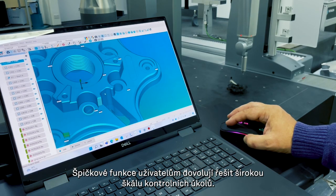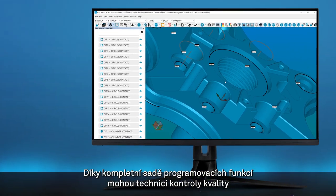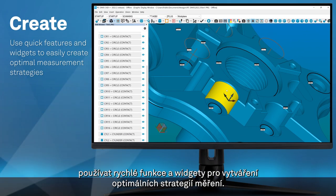Cutting-edge features enable users to tackle a wide range of inspection challenges. With a complete suite of programming capabilities, quality engineers can use quick features and widgets to create optimal measurement strategies.